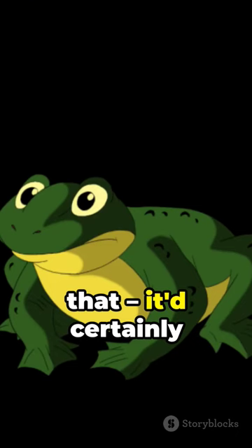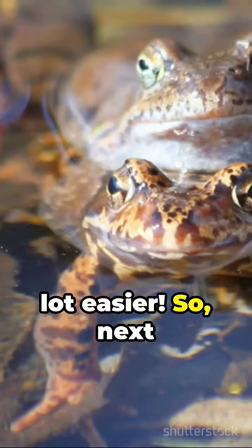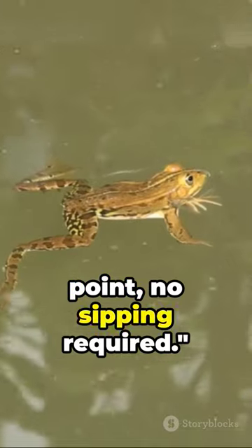Imagine if humans could do that — it'd certainly make staying hydrated during a workout a lot easier. So next time you see a frog, remember, it's got its hydration game on point, no sipping required.